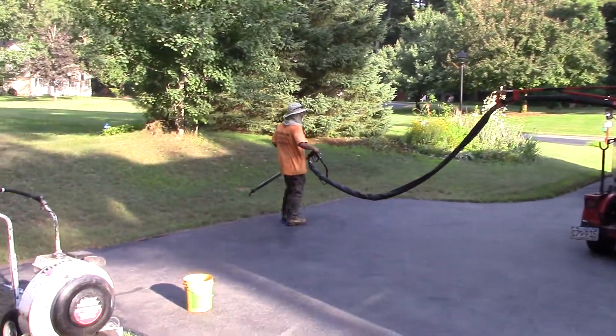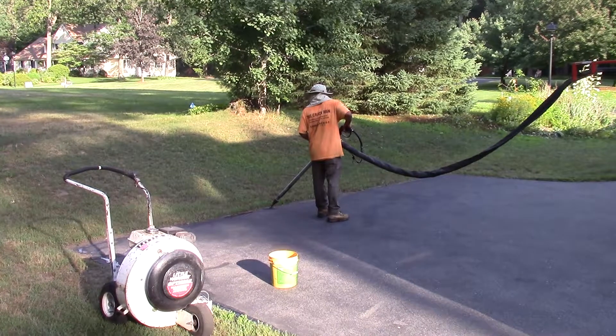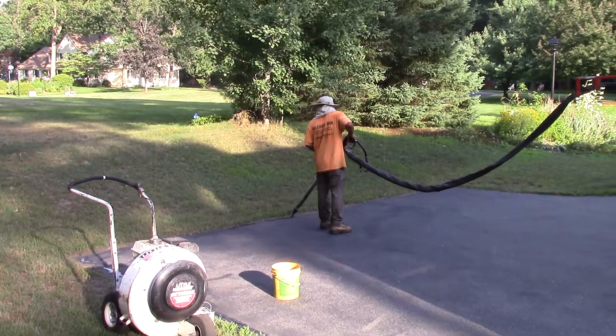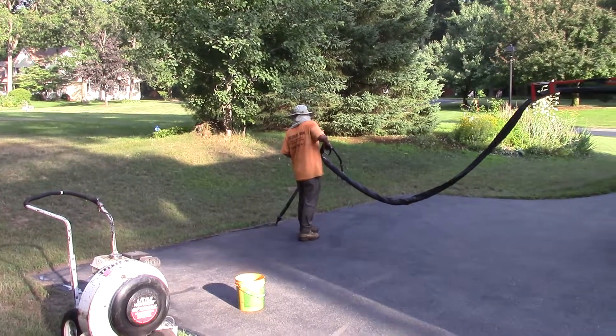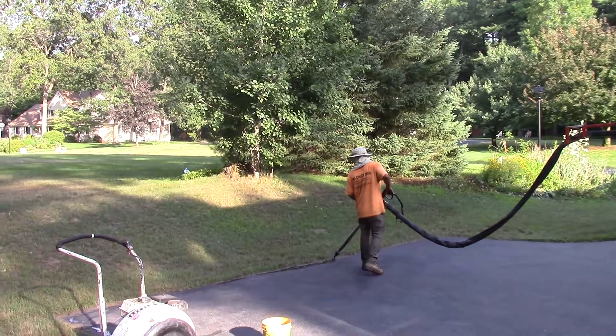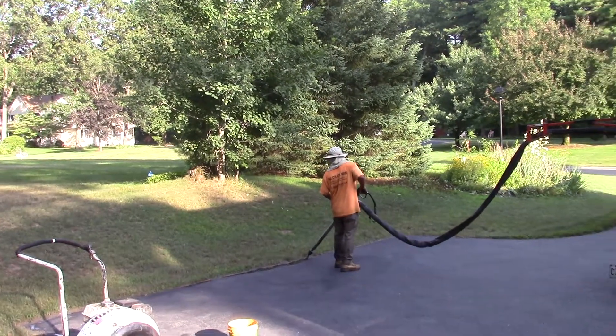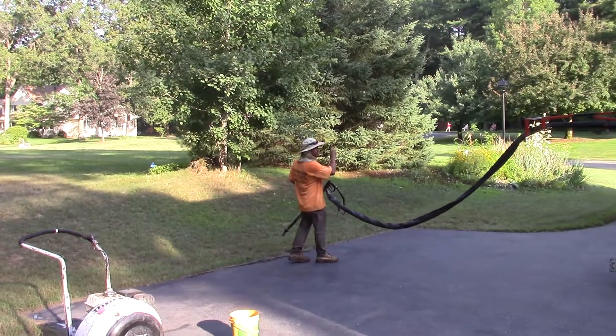Backing it up so I can get to that. Hopefully this sealer stuff here will go into the cracks and help prevent them from reopening.